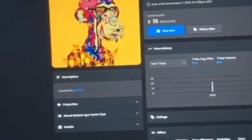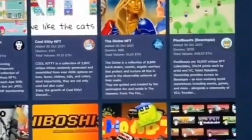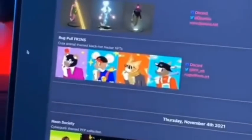Here's how to get into an NFT project early before it explodes. First, go to rarity.tools and click on the upcoming tab, then scroll down. Here you can see the release date, time, supply, price, and all of their socials and Discord. You can also preview all their art.